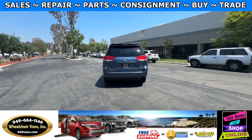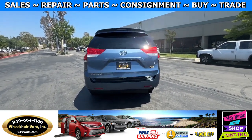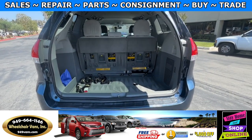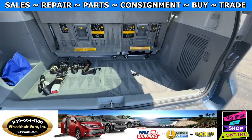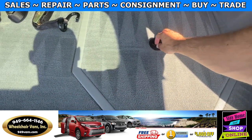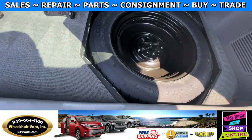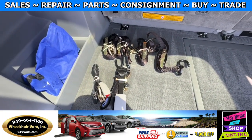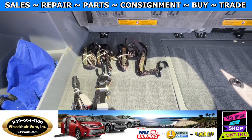Let's go ahead and check out the rear hatch. This is going to have the automatic lift gate. It will also have a backup camera. Over here you will have room for some storage, and down here you will have the spare tire. We also provide everyone with a set of manual straps.